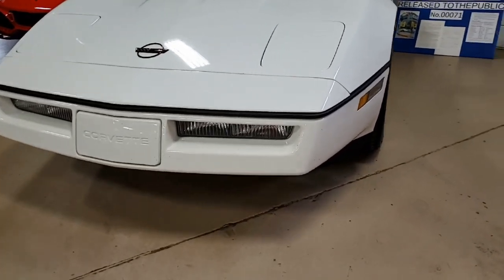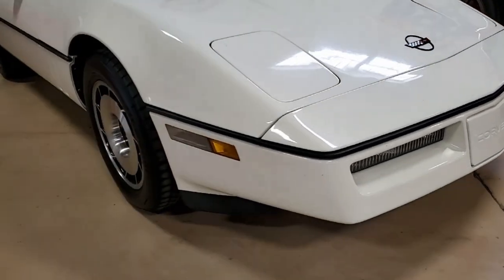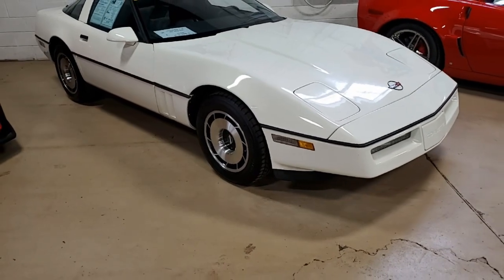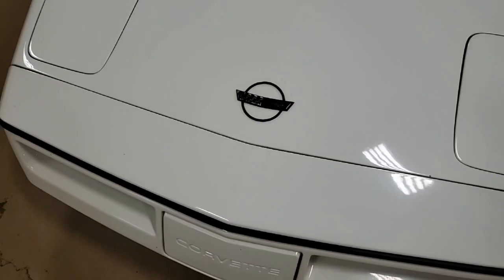It's beautiful white on the exterior and has the graphite leather interior. Under the hood, you'll find a 205 horsepower, 350 cubic inch crossfire injection engine. This car has automatic transmission and a posi rear end.